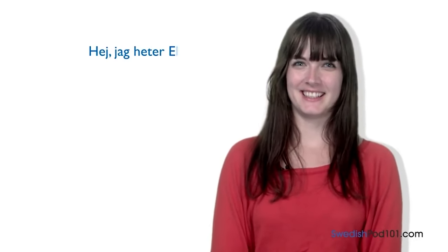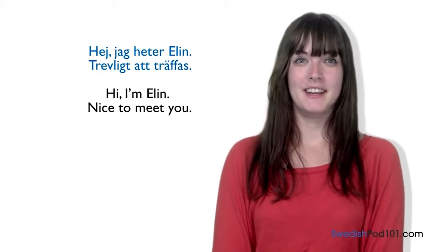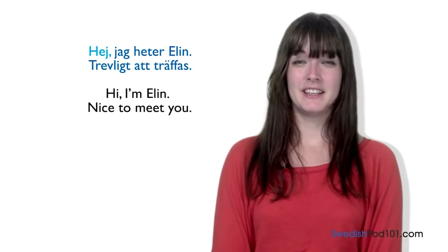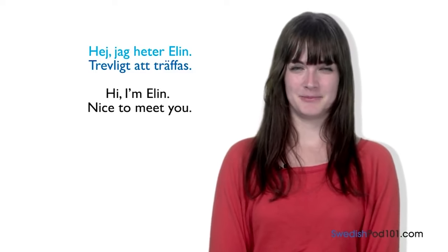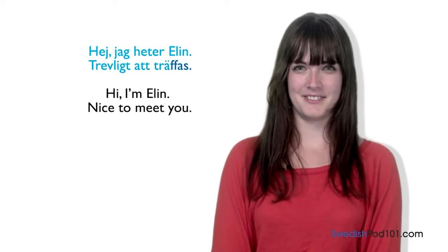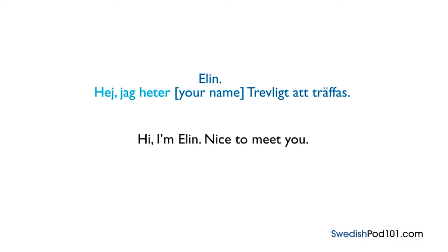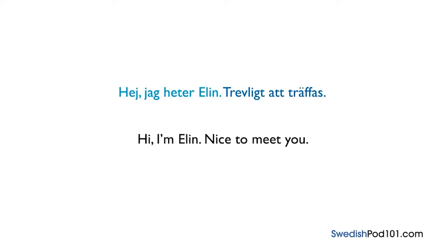In this lesson, you're going to learn how to introduce yourself in Swedish. There are only two sentences you need. Hej! Jag heter Elin. Trevligt att träffas. — Hi! I'm Elin. Nice to meet you. Start by saying 'hej, jag heter,' then say your name. Finally say 'trevligt att träffas.'